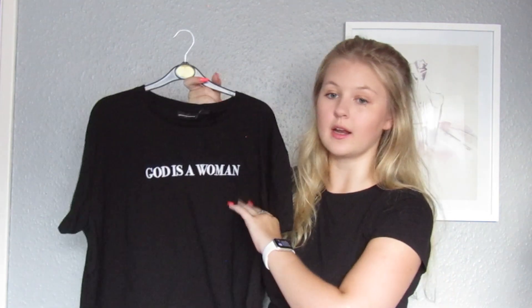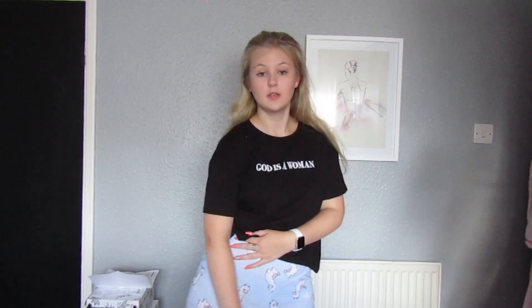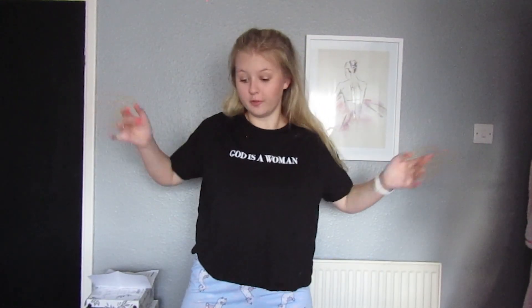On to the actual clothes — Ariana Grande related again. I picked up this 'God is a Woman' top, obviously a big song for her and quite an iconic line. I got it in a large because I wanted it oversized to tuck into high-waisted jeans. I'm just a sucker for an oversized t-shirt so I buy things a little bit big almost all the time. This one was eight pounds.